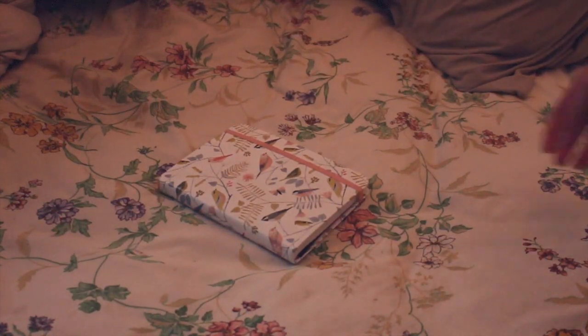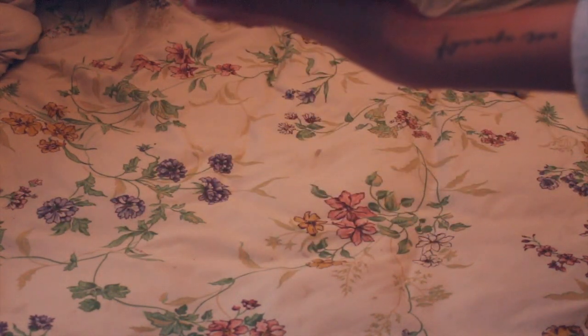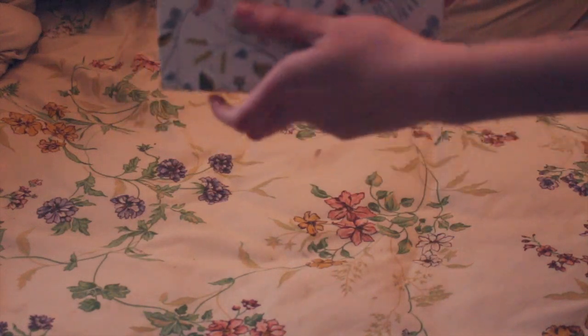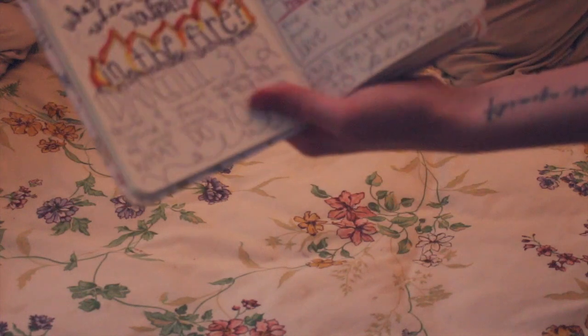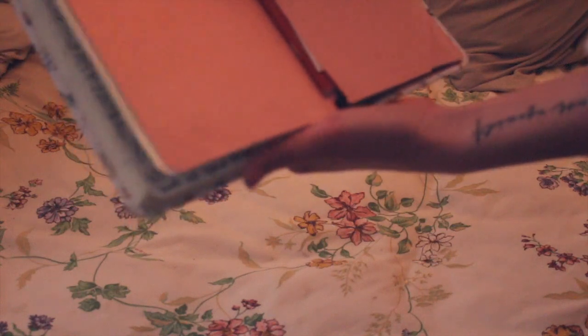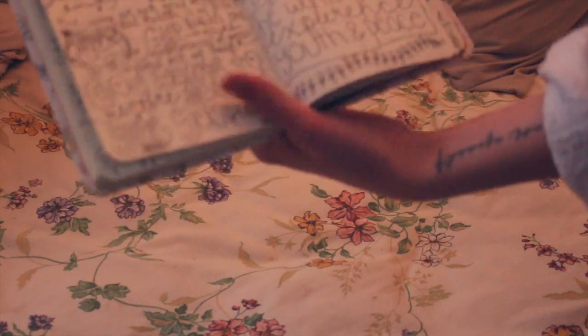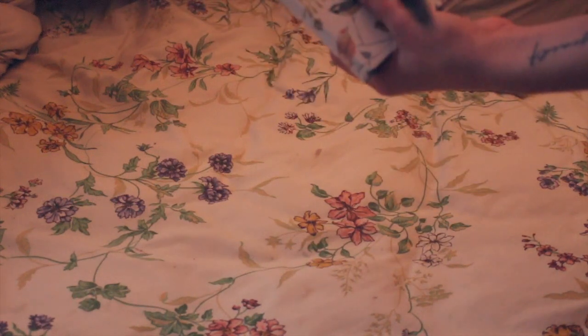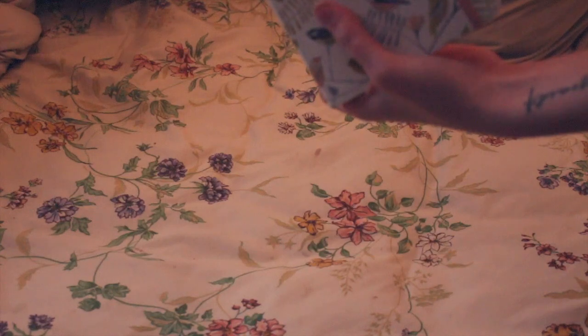I'm going to start with the journal I use the most, which is definitely this one. It's by a brand called Peter Paper Press. Everything is going to be linked in the description. This is the one I use for my church notes — every time I go to a sermon on the weekends, every time I go to youth group, every time I go to young adults, this is where I record my notes.